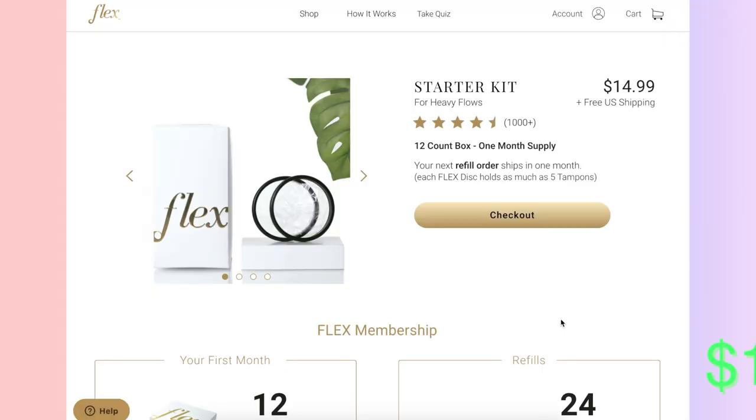So this is the product; it comes in a lot. As far as price, it's not that bad — only about $12.99 for every eight of them. This product claims that you can have sex, take a bath, work out, swim — you can do pretty much everything. We're going to put all that to the test.